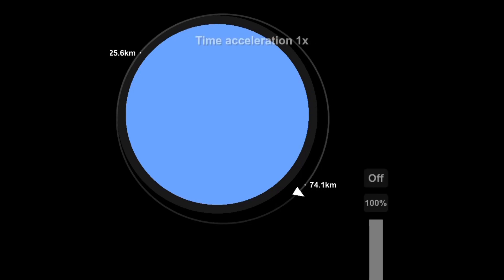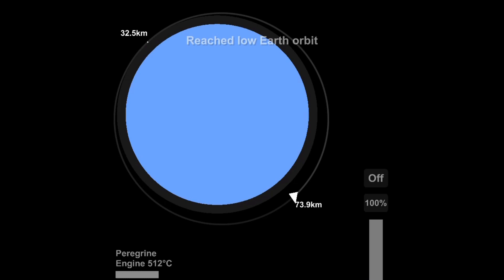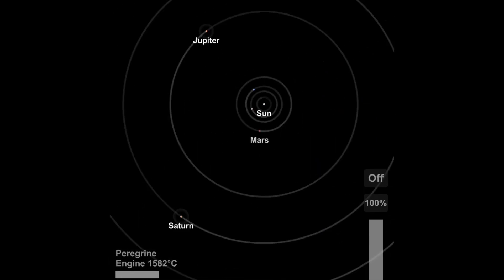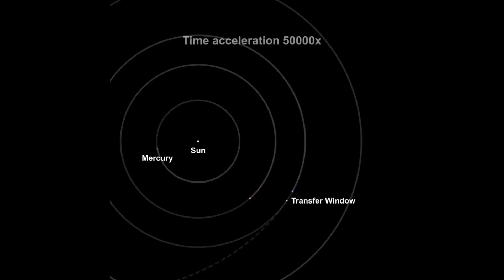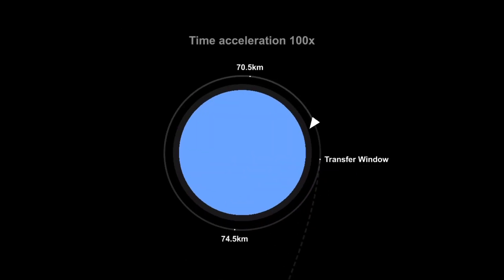If you noticed, those are the new engines that came in with the new update — the new Peregrine engine, which is a very useful engine for the vacuum of space. Not that great for a first stage, but we finally get an equivalent of the Titan engine for the vacuum of space, which is amazing.